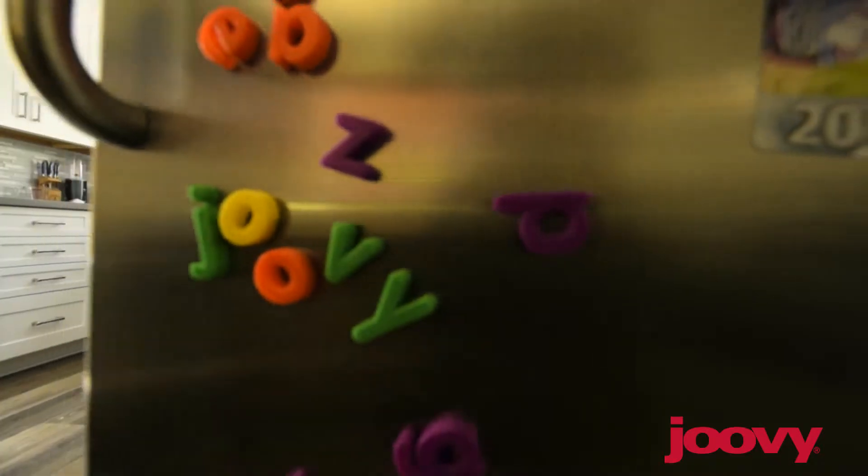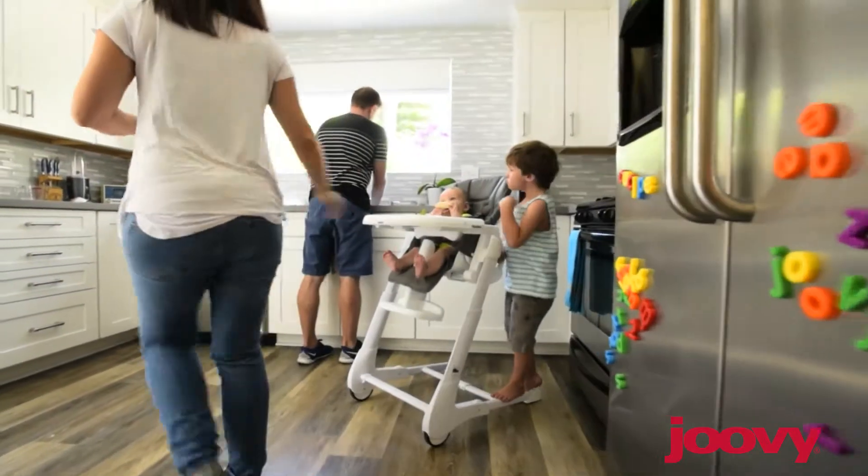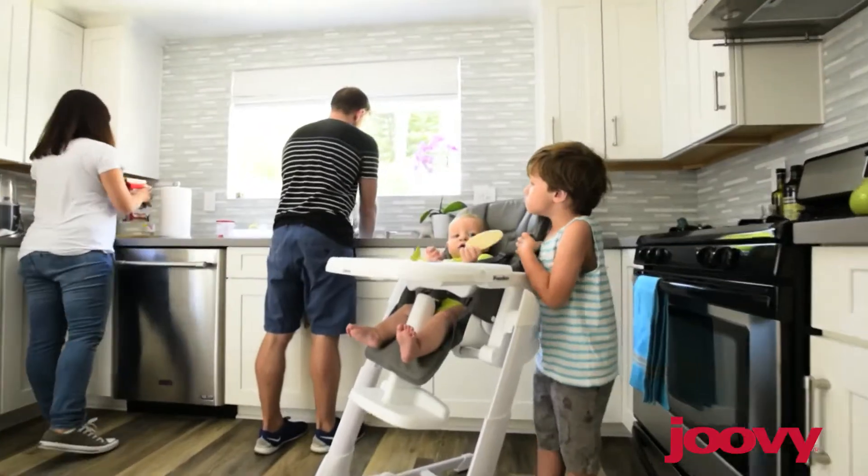Today, we're looking at the Juvie Voodoo. Let's take a look at the magic in this high chair. First, the look and feel is incredible.